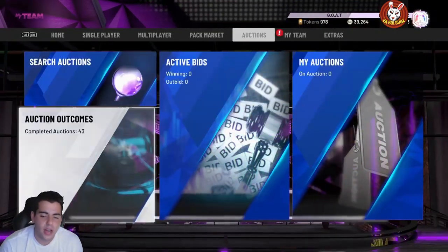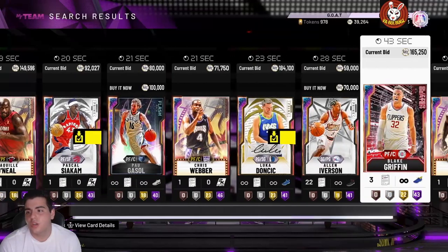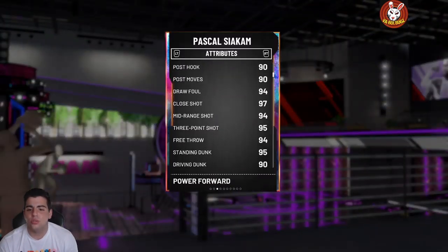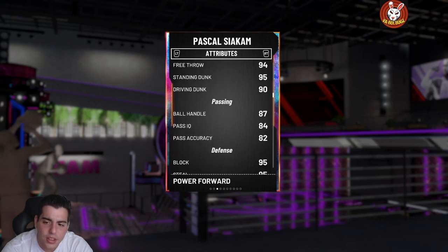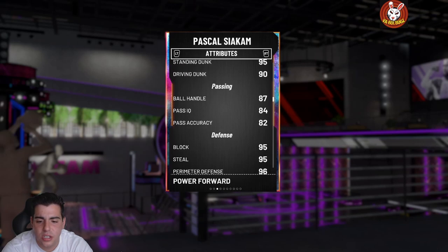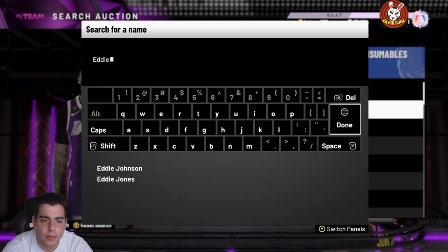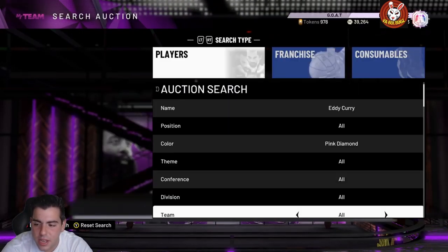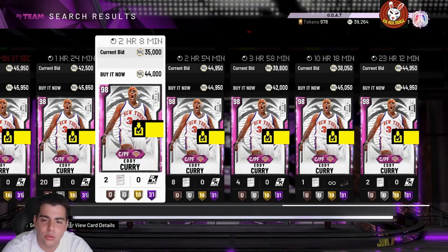Is the market crashing? We got Kawhi Leonard and Pascal Siakam going for under 100K. Pascal is legit — if you guys don't use him, he's amazing. His speed is astonishing; if you really need a power forward, go pick him up. Eddie Curry has been talked about all year — he's so cheap and still one of the best centers in the game. His jump shot is butter, he moves fast, he's literally Shaq for 40K. If you sold him for 90K you took a huge L. Do you think his price will go up?